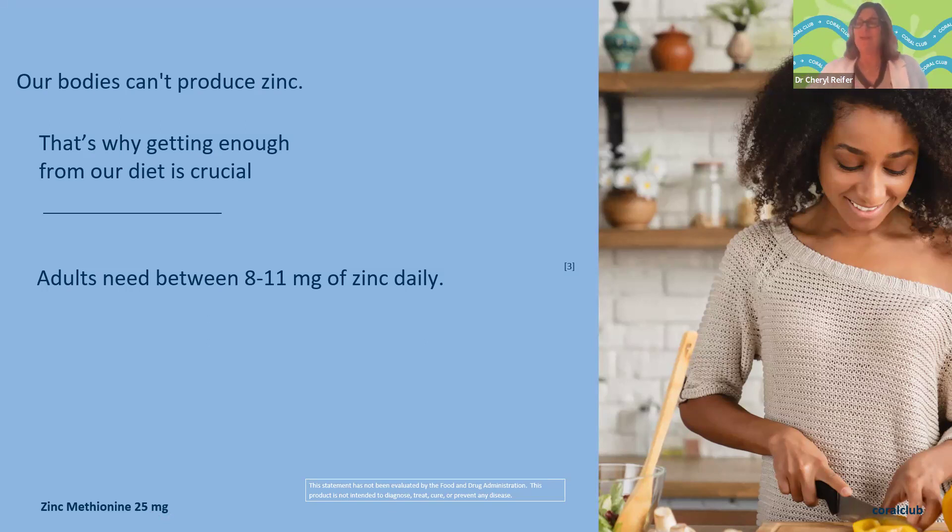Our bodies can't produce zinc — it's an essential nutrient, meaning we can't produce it ourselves; we have to get it through diet or supplement. We don't always absorb enough of it from food. We need 8 to 11 milligrams of zinc daily — teenagers need more, pregnant women need more, and men are on the higher end. It's very important for all the processes and stages of growth that we're getting enough zinc in our diet.